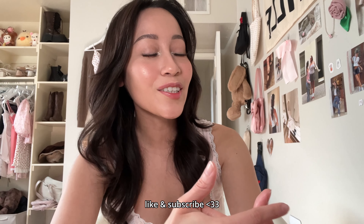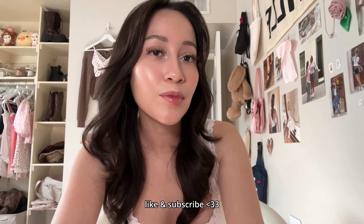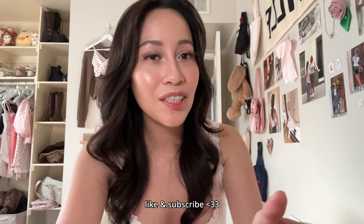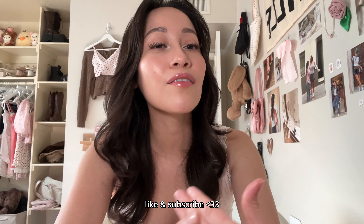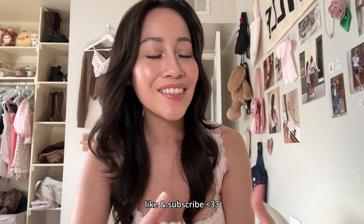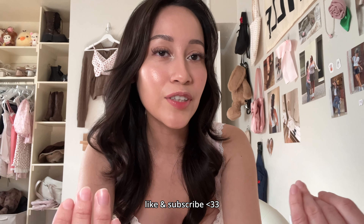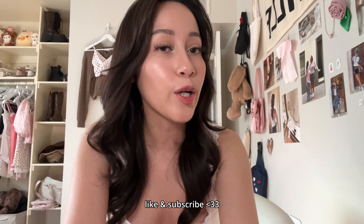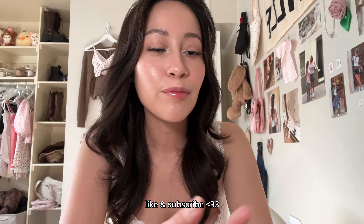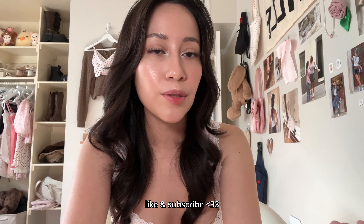And that is the end of my Motel Rocks haul! Thank you guys so much for watching. Let me know your ideas for YouTube videos you want me to create — especially informative content, I love creating that for you guys, I want to help. Let me know if there's a specific thing you'd like to share with me, feel free to message me through Instagram DM — all my info is in the description box.